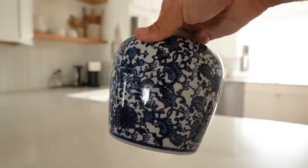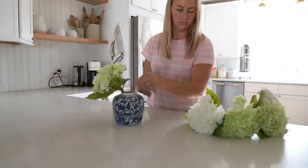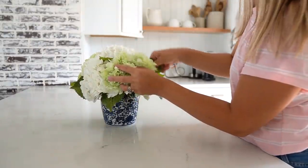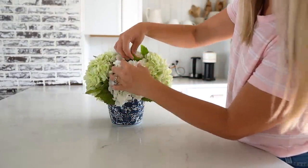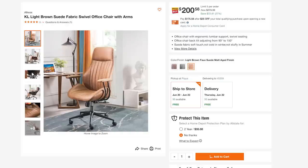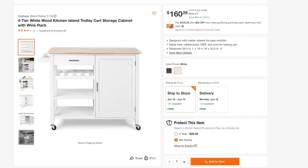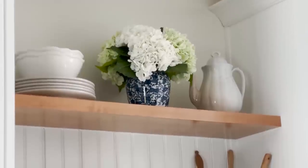Last but not least, I picked up this beautiful ginger jar inspired vase. I love incorporating blues and whites for summer decor, so I decided to fill these with some beautiful faux hydrangeas and they look really nice displayed in my kitchen. There is such a large array of big name brands that you can shop from the Home Depot — definitely check out their summer savings event for up to 70% off. Check out my description below for all of the links, and thanks again to the Home Depot for sponsoring today's video.